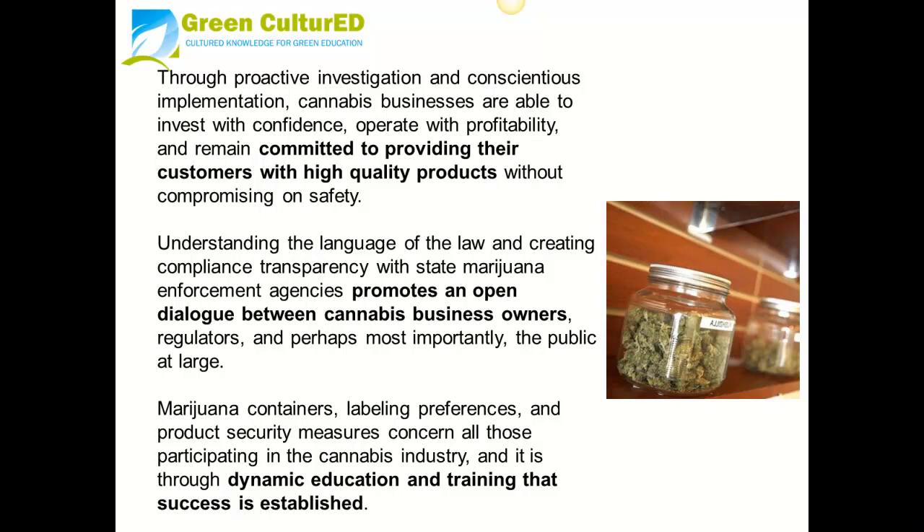Through proactive investigation and conscious implementation, cannabis businesses are able to invest with confidence, operate with profitability, and remain committed to providing their customers with high-quality products without compromising on safety. Understanding the language of the law and creating compliance transparency with state marijuana enforcement agencies promotes an open dialogue between cannabis business owners, regulators, and perhaps most importantly, the public at large.